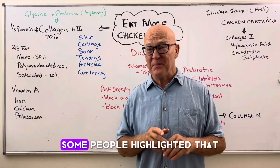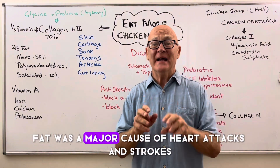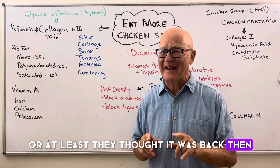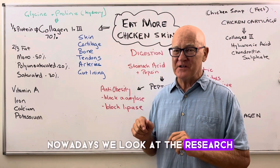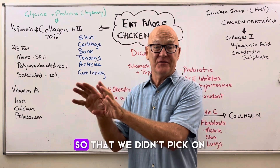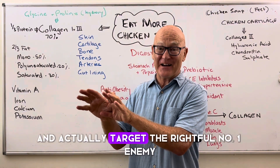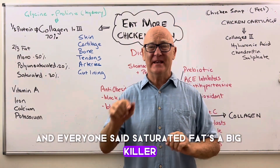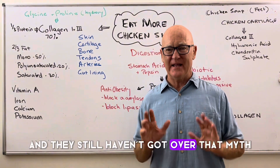Because in the 1950s, some people highlighted that fat was a major cause of heart attacks and strokes, or at least they thought it was back then. Nowadays, we look at the research and we see that the sugar industry was actually saying, look at fat, so that we didn't target the rightful number one enemy, which is sugar. And everyone said saturated fat's a big killer, and they still haven't got over that myth.